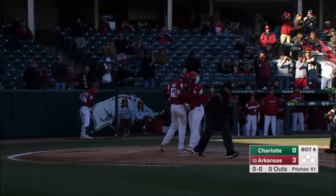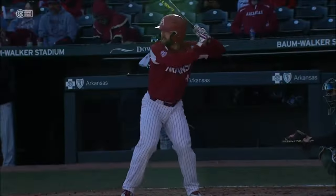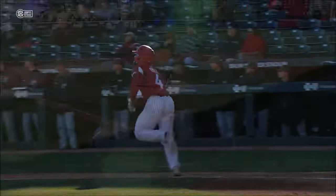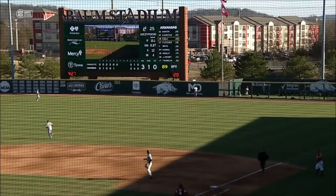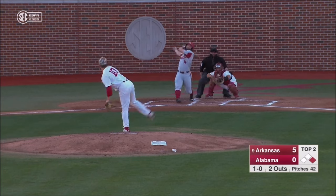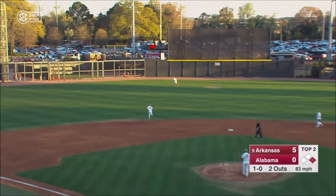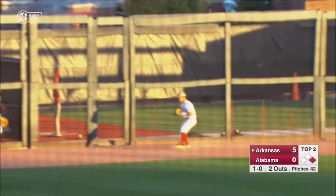Off the bat, you knew that ball was juiced. You knew that the wind was blowing in, but sometimes you can just hit them through the wind, and Ezell knew he got that one. Remember, he just missed one in the first — it went back to the fence in right. Ezell to deep center, still carrying, and off the wall.